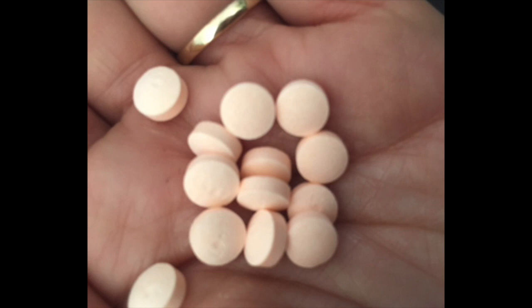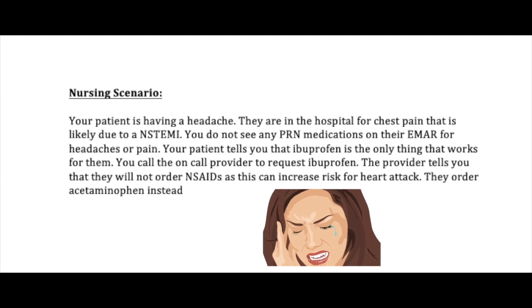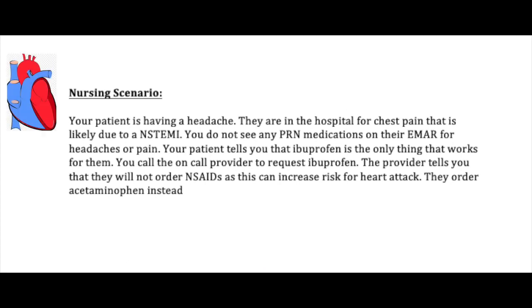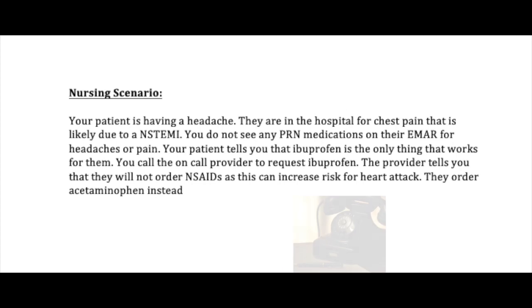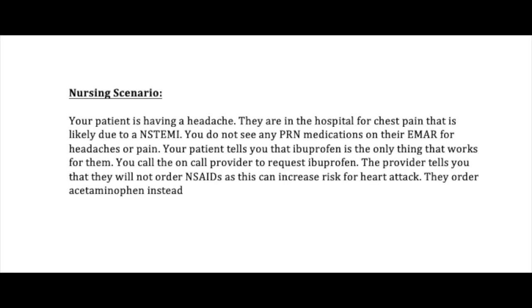Your patient is having a headache. They are in the hospital for chest pain that is likely due to a non-STEMI. You do not see any PRN medications on their EMR for headache or pain. Your patient tells you that ibuprofen is the only thing that works for them. You call the on-call provider to request ibuprofen. The provider tells you they will not order any NSAIDs, as this can increase the risk for a heart attack. They decide to order acetaminophen instead.